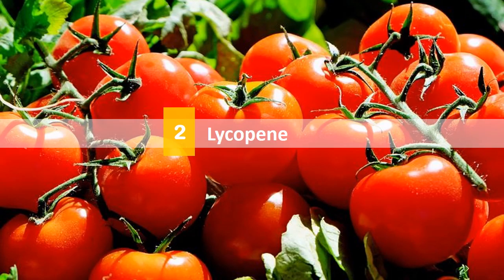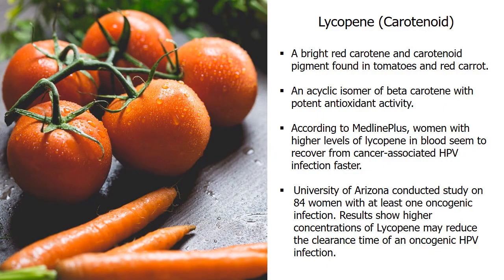Next is lycopene, or carotenoid. Lycopene is a bright red carotene and carotenoid pigment found in tomatoes, and also in other red fruits and vegetables like red carrots. It is a natural pigment synthesized by plants and microorganisms — an acyclic isomer of beta-carotene with potent antioxidant activity. Research shows lycopene is an effective carotenoid against HPV. According to MedlinePlus, women with higher levels of lycopene in the blood seem to recover from cancer-associated HPV infection faster. Data from the University of Arizona, studying 84 women with at least one oncogenic infection, shows higher concentrations of lycopene may reduce the clearance time of an oncogenic HPV infection.